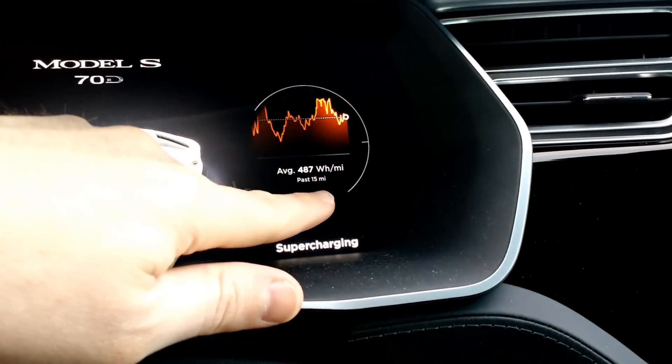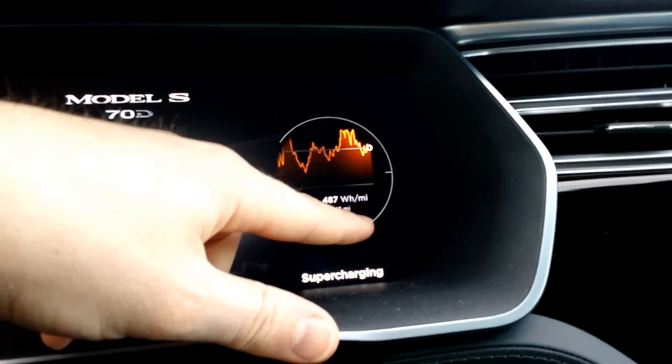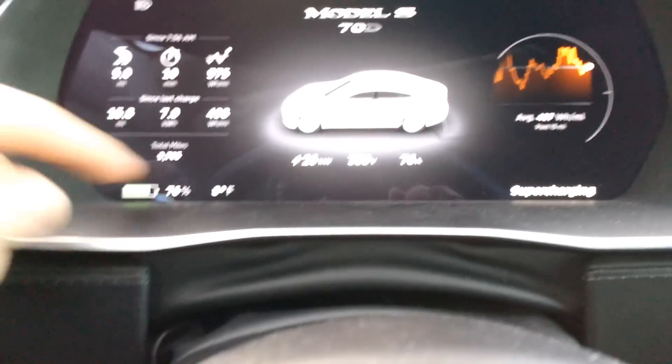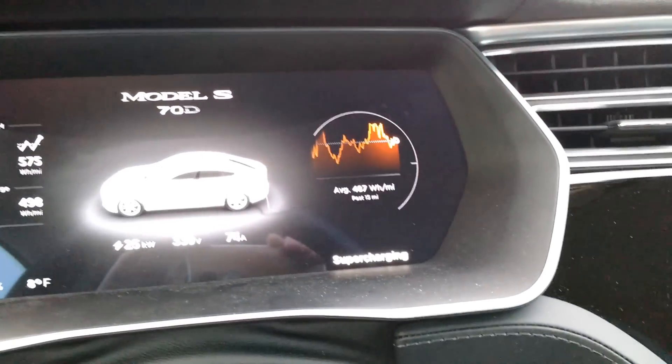I'm at the supercharger right now mainly because I want the battery to be fully warmed up and fully ready to go, so I'm not using excess energy warming up the car. I'm going to start at a preheated state, do a lap or two, then change parameters and see what happens. It looks like the battery is warmed and regen is fully available. I'm at 76% — eight degrees out — I think I'm ready to go.